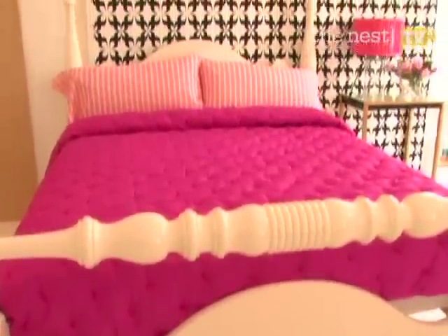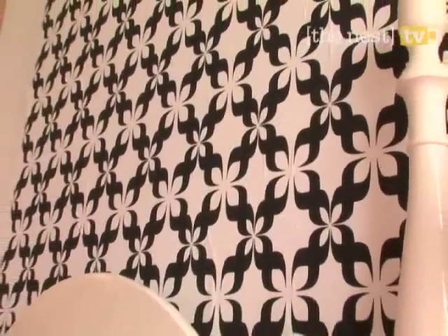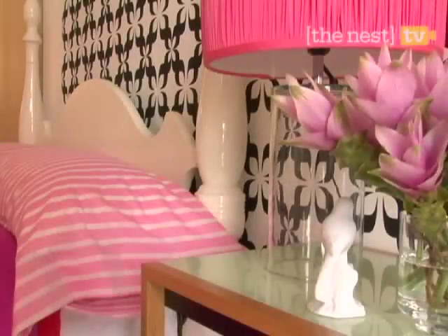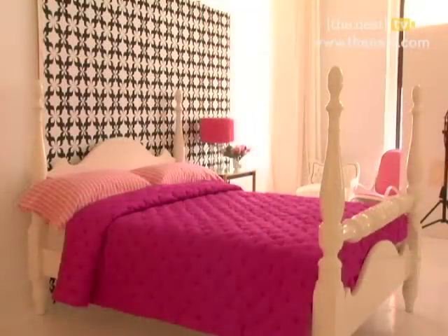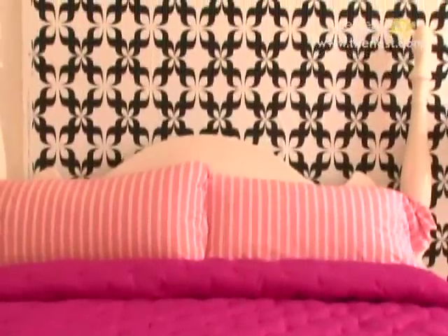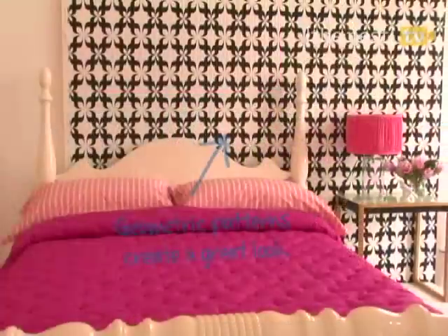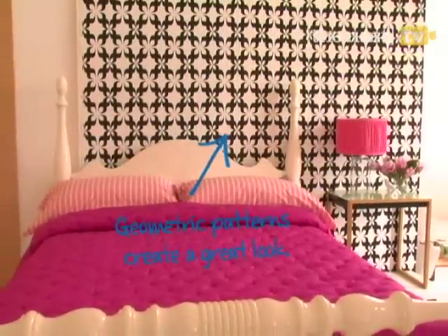Another way to punch up your walls with paper is to go pop. Graphic prints make a major statement, especially if you choose a single wall to cover. If you don't want to go this bold in your living room, the bedroom is a perfect place to start, and the wall behind your bed is ideal. This retro black and white design adds a punch of glam to a predominantly pink bedroom.